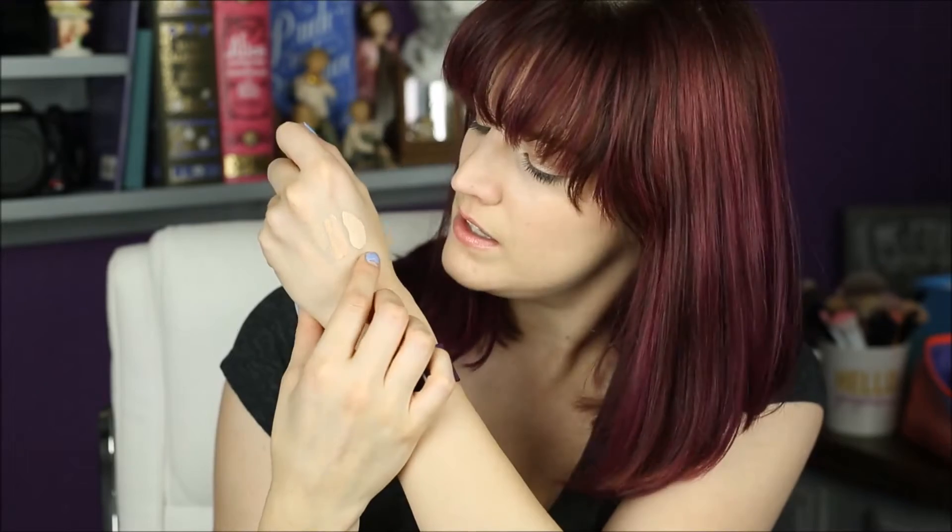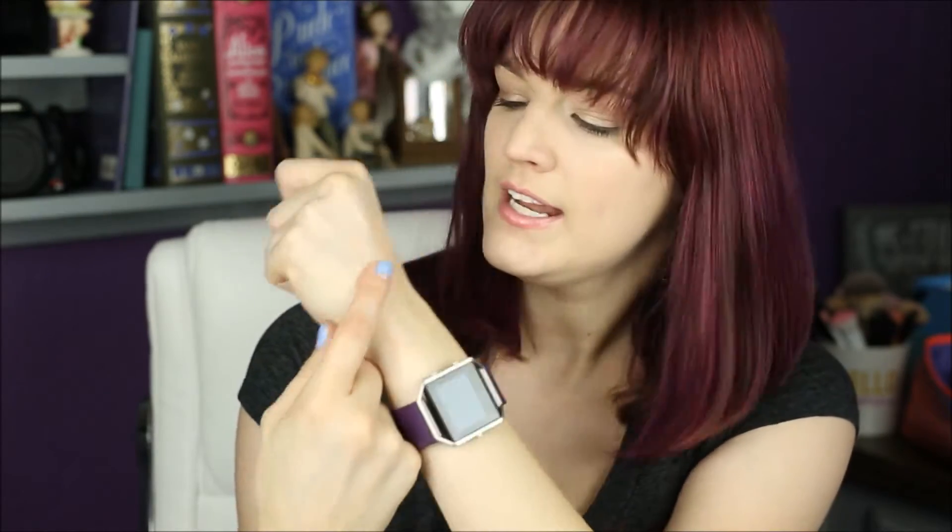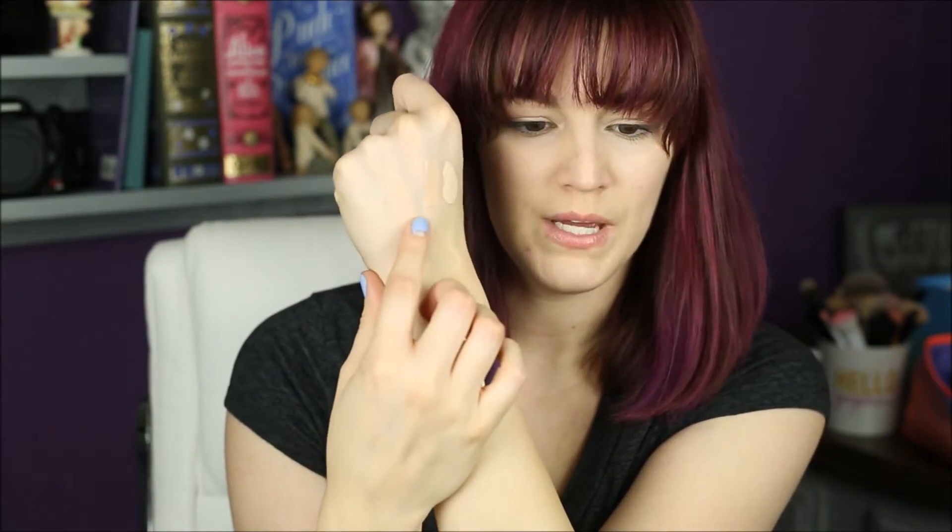On first glance, the Too Faced is a little bit darker, which is slightly frustrating because I was hoping it would be super super light. The lighter one is the Urban Decay Naked Skin concealer. The Too Faced is kind of more my skin tone, and it looks like it has a little more of a pink undertone, whereas my Urban Decay is neutral. I'm a little sad it's not light light light.